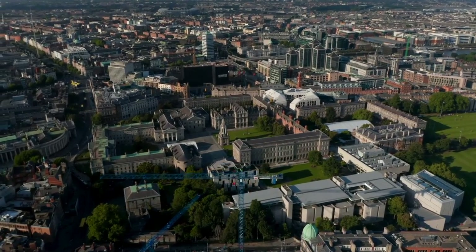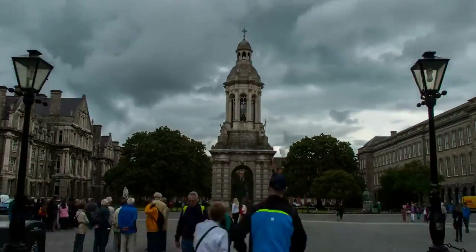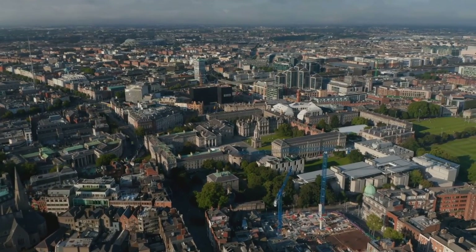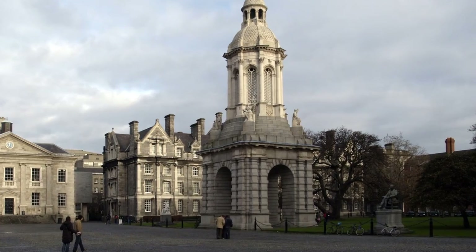As Ireland's oldest university, Trinity College is a time capsule. Its cobblestone courtyards, ancient buildings, and the famous Campanile transport you back into the past. It's a must-visit for anyone captivated by books or history. So if you're a bookworm or history buff, this one's for you.